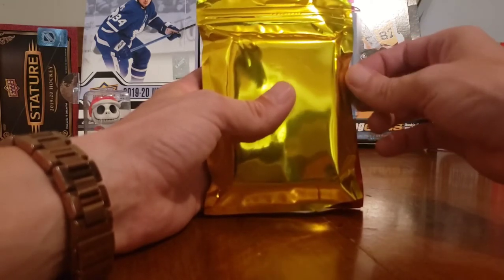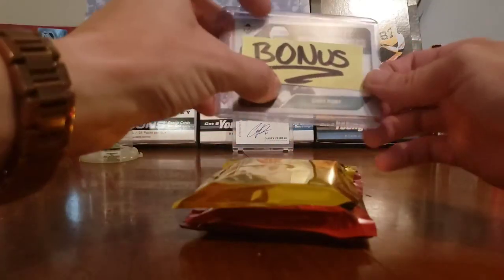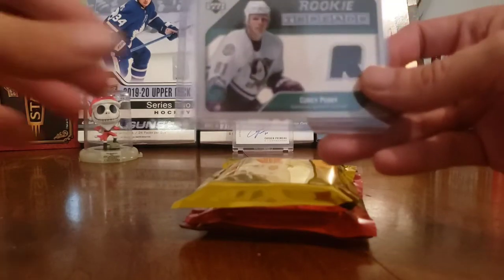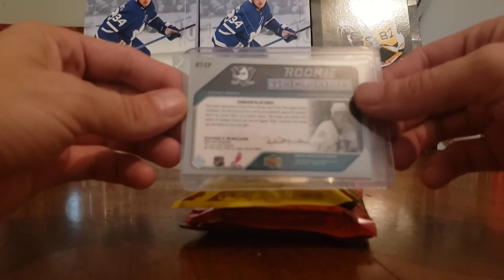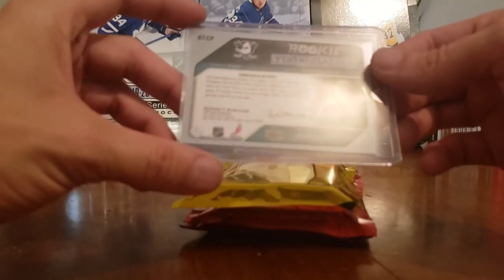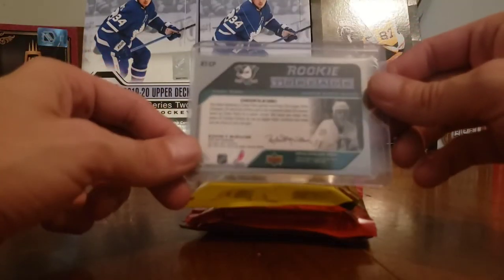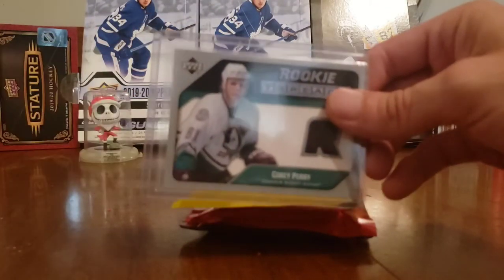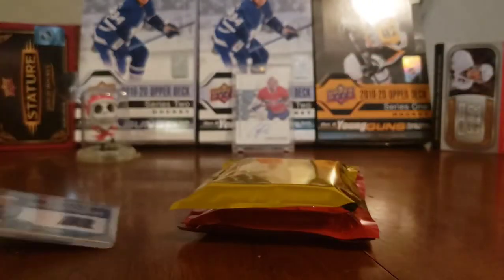He gave the Habs guy a bonus too - it was like a nice jersey card. A rookie threads - oh, a Cory Perry! Beautiful. Awesome Upper Deck Rookie Threads. Congratulations - it's a Cory Perry game-used card, certified. It's a photo shoot card, but still very nice from Upper Deck Rookie Threads. Thank you very much cn2117 Habs fan for the bonus card.